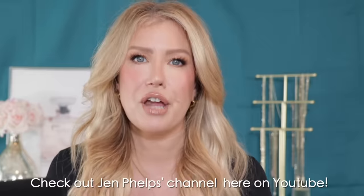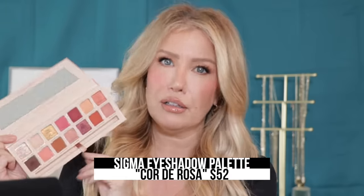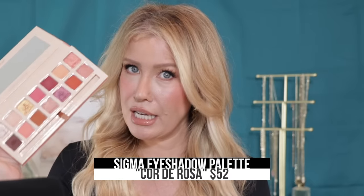I've saved one of the best for last. I came across a dupe from another content creator — her name is Jen Phelps; the channel is just Jen Phelps, and on Instagram it's Jen Phelps Beauty. She does a lot of dupes videos. If you love the Sigma Cor-de-Rosa eyeshadow palette — look how beautiful — but you don't want to spend the money, which retails for $52...